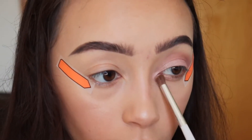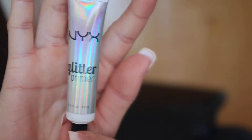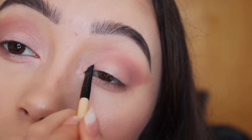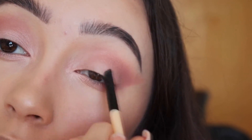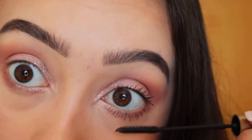Make sure you blend thoroughly. Blend — the key is to blend. And then we are going in with Nyx's glitter and glamming the look up, because prom.